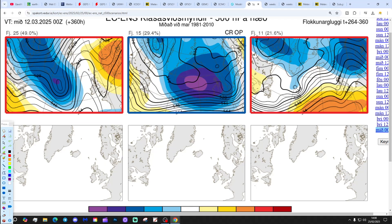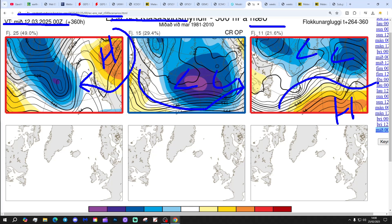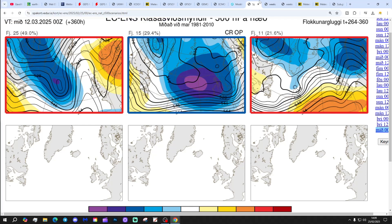In two weeks' time, getting to the 12th of March, these are the options: 25 members of the ECM ensembles with high pressure over Scandinavia, bringing winds from a southerly/southeasterly direction — actually quite chilly with that. 15 with low pressure dominating from off the Atlantic — that could be very unsettled, an onslaught. 11 with high pressure to the south and low pressure to the north — a flat westerly flow. So who knows where we go in two weeks' time.